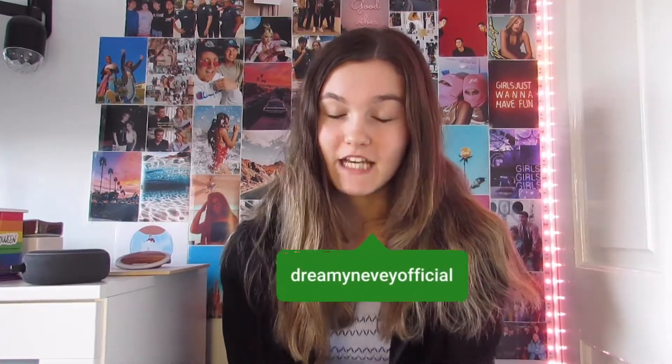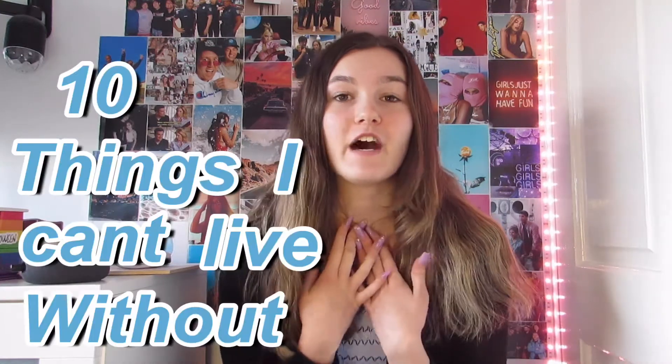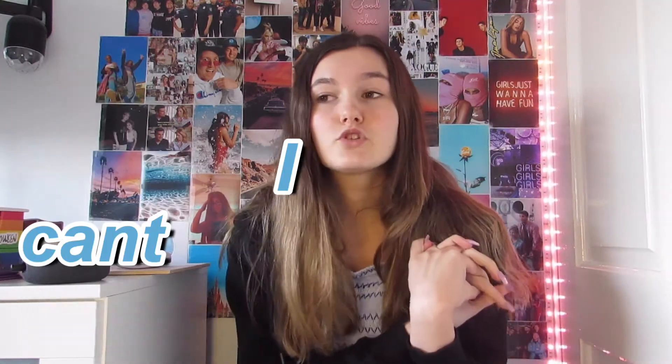Hi guys, welcome back to my channel. If you're new, hi hello, my name is Niamh. So as you can see from today's title, I'm going to show you 10 things that I can't live without. James Charles also did this a few weeks ago, so I thought, you know what, let's have a go. I have a set of stuff here right next to me of things that I can't live without, and I'm going to share with you what those things are.